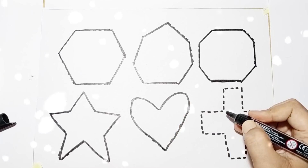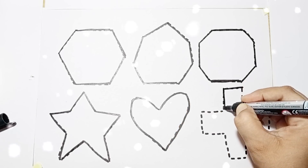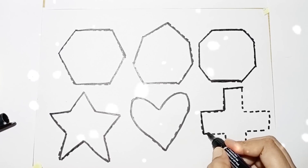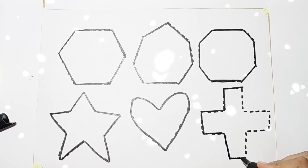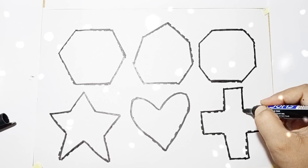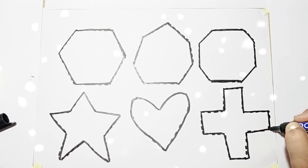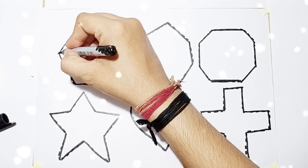Next shape: Cross. Shape name: Cross. Shape name: Cross. Shape name.